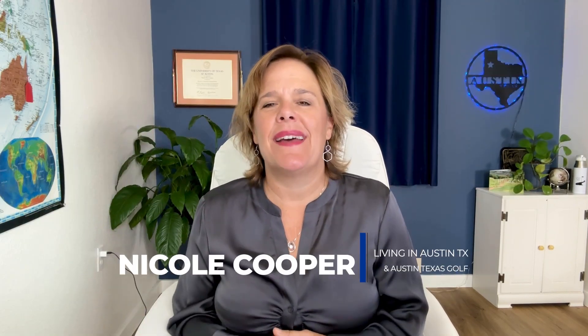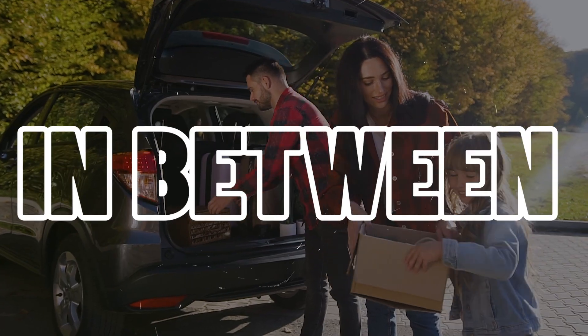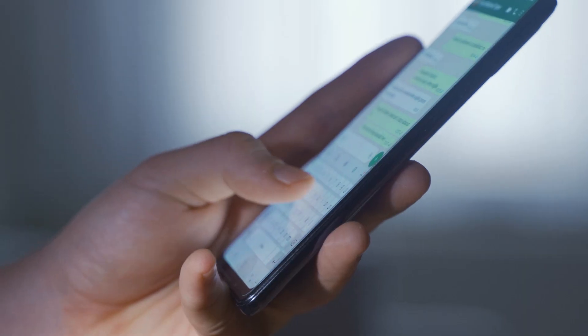Hi, I'm Nicole Cooper, and my team and I get calls and emails from people just like you needing help moving in and around Austin, Texas, and we sure do love it. So whether you're looking to move today, tomorrow, or somewhere in between, give us a call, shoot us a text, or send us an email. We're always available to help you find the perfect home that matches your lifestyle.